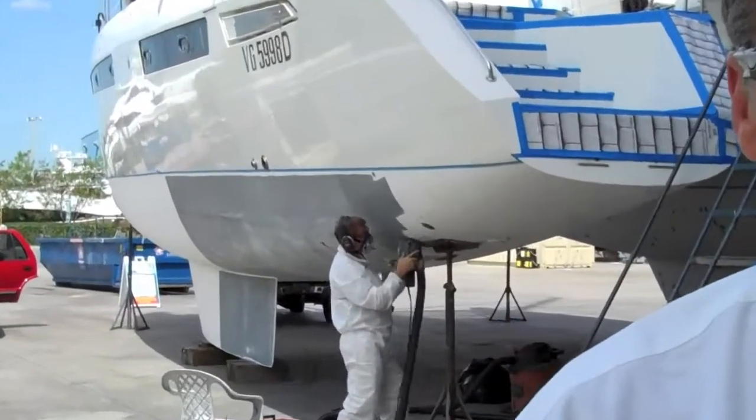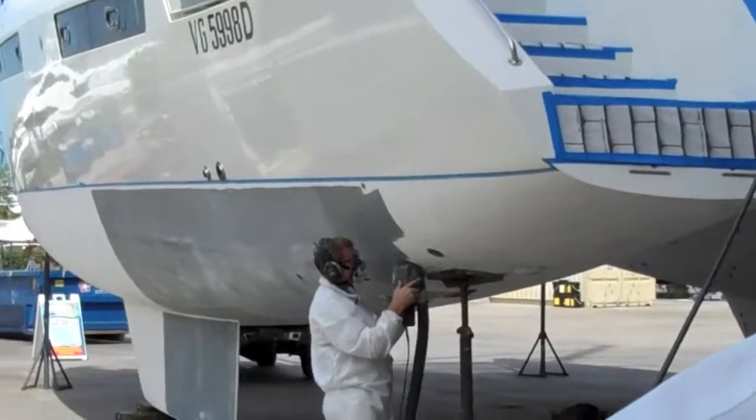We're getting everything peeled right now, taking the gel coat off so we can expose the transparent fiberglass. And then after we've been in here, we're going to cut out all the core on the bottom, because it's all been subject to saltwater damage and delamination.